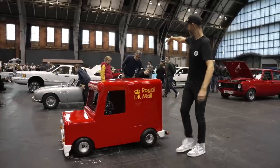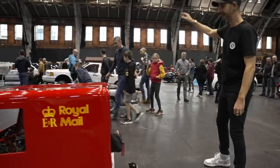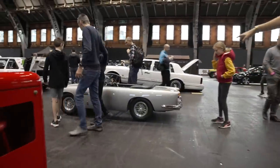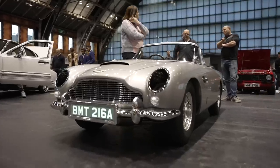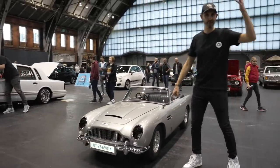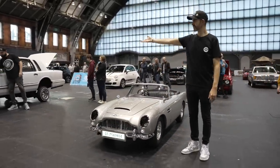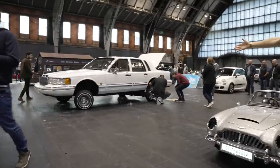We've got this next to the Little Car Company Aston Martin DB5 Junior No Time to Die 007 edition. This is one of its public debuts, I think. Very, very special car — half scale. I'm not that tall. Next to a very large car: a Lincoln Town Car lowrider. And this is what we wanted to do on the Late Brake Show — this with a bit of this, with a bit of this.